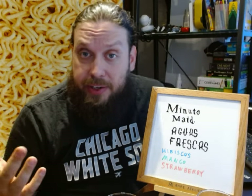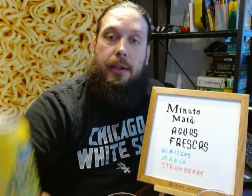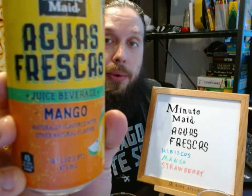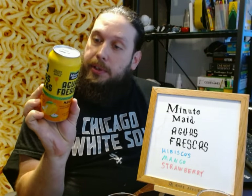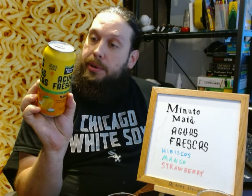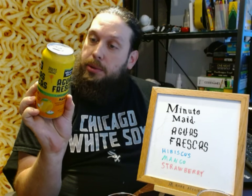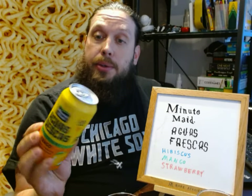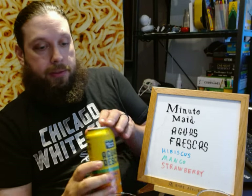Moving on to the next one, we have mango. It's a yellow, green, and orange can. This one also says shake well, and the ingredients are water, corn syrup, apple juice, mango puree, citric acid, vegetable juice, natural flavors, and a bunch of preservatives as well. This also says 3% juice — a blend of apple and mango juice concentrates.